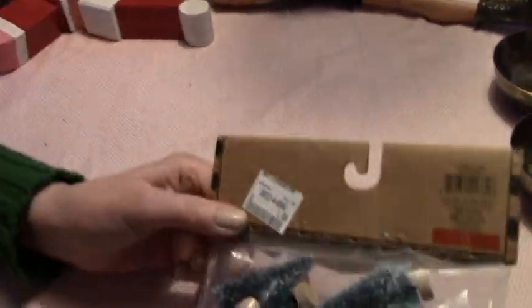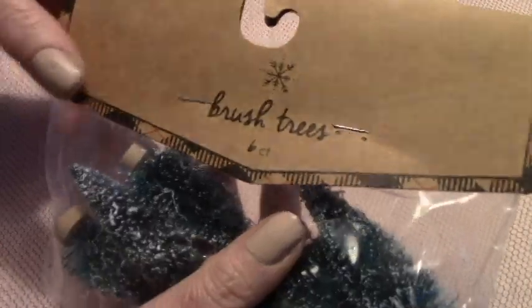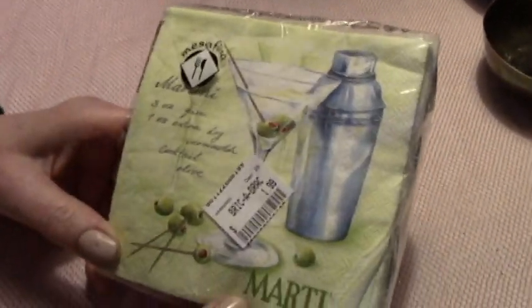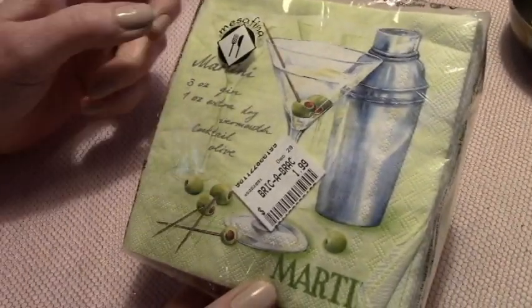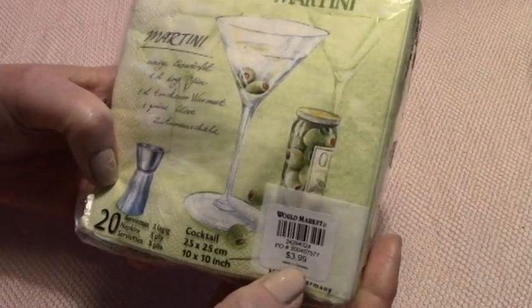And I've got a little bag of trees — dollar. This is cheese — I use these with my little chenille creatures I make. And I've got some lovely cocktail napkins for a dollar. They're from World Market. Those are kind of nice.